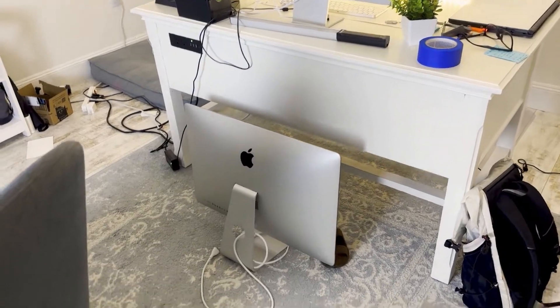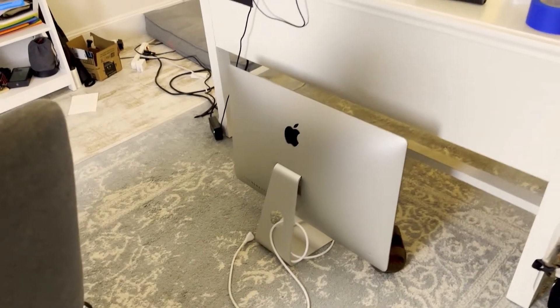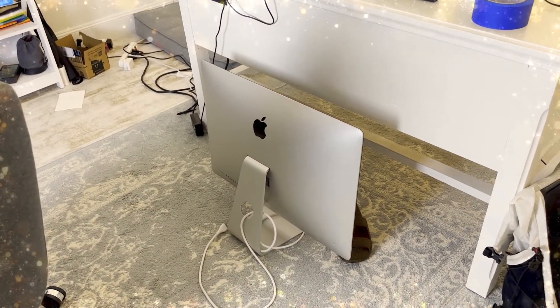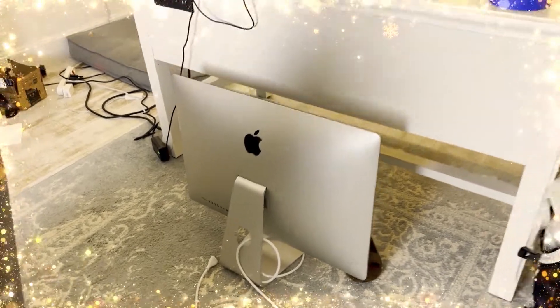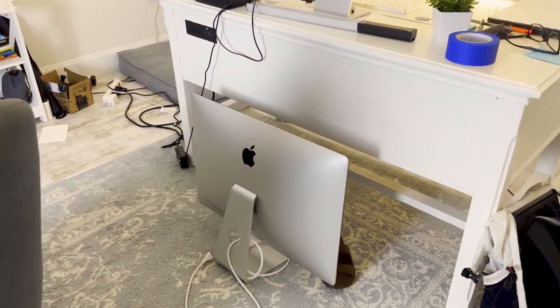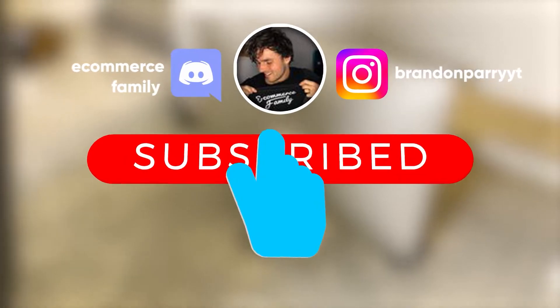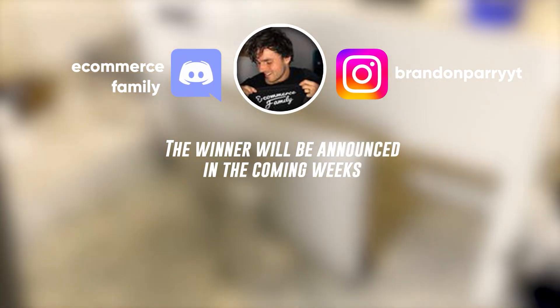Also, if you didn't know, I'm giving away this iMac. I just upgraded and I have the choice to sell it or give it away, and I really want to give it back to the community because you guys have been so supportive over the last month. I've grown so fast on YouTube and I'm so grateful. So if you're interested in winning this iMac, all you need to do is subscribe to my YouTube channel and I'll be picking a winner in the coming weeks.